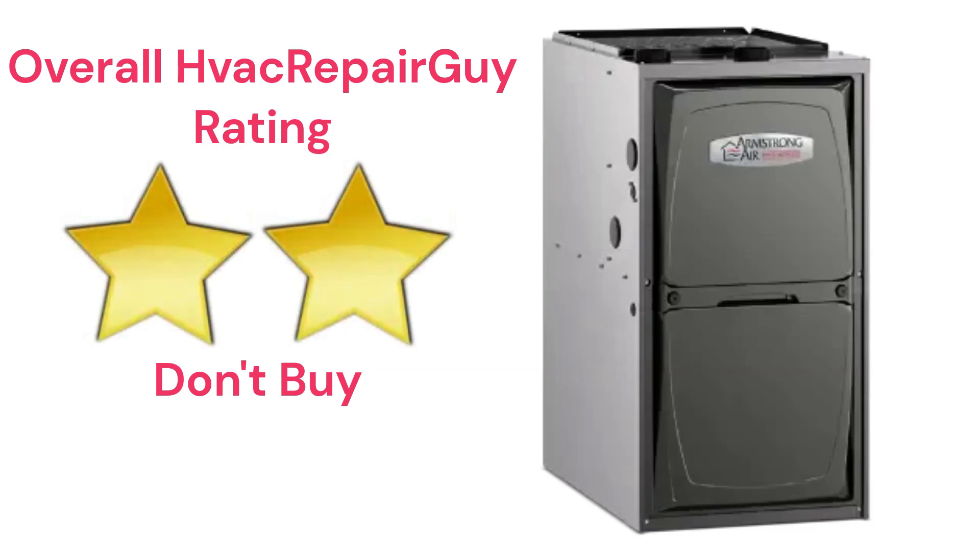This brand receives an overall two-star don't buy rating from HVAC Repair Guy. Please share your thoughts and experiences with this brand in the comments section of the HVAC Repair Guy YouTube channel. Thanks for watching and God bless.